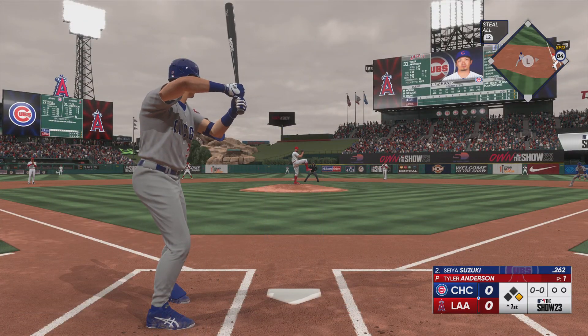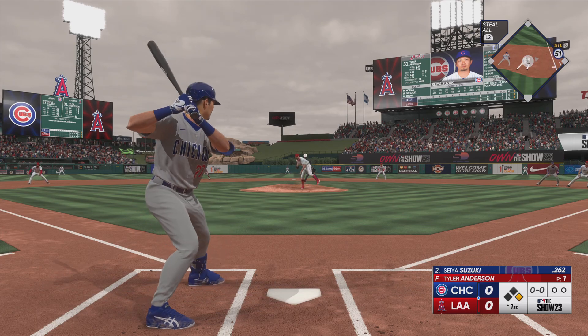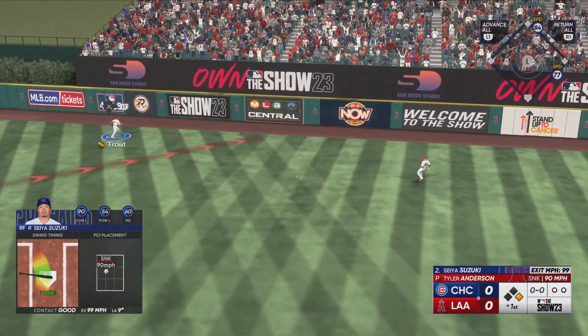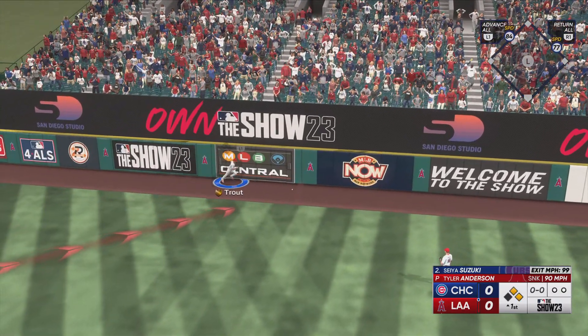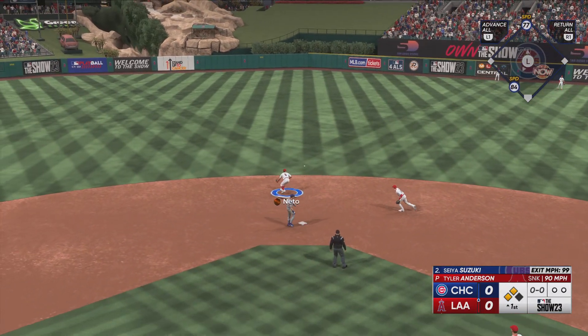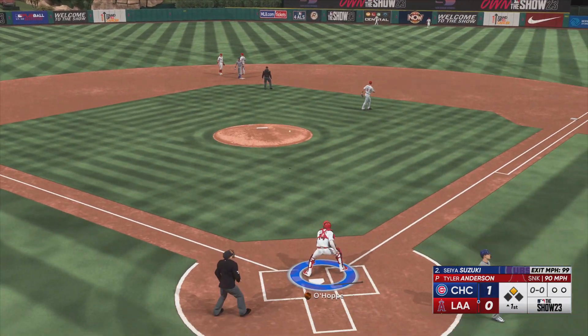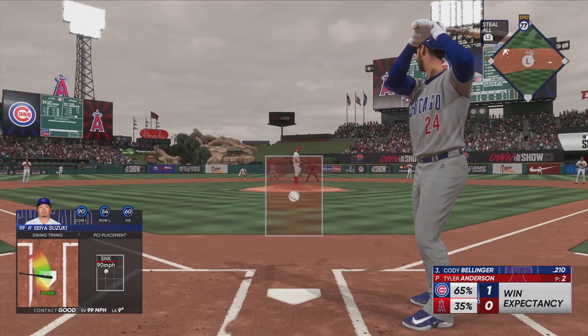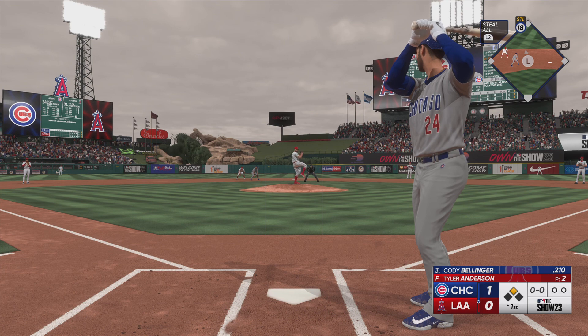And next for the Cubs, Seiya Suzuki. Rocketed out towards right center, and that should be extra bases. Round second, on his way to third. And the Cubs score first. It's one zip. Went up there looking to be aggressive and got something he could handle. Challenged him with the fastball right in the heart of the zone, and he was clearly ready to jump all over it.